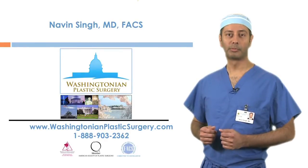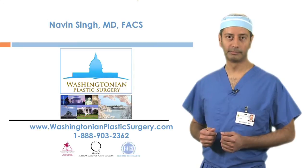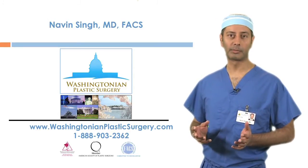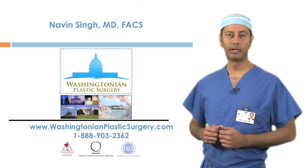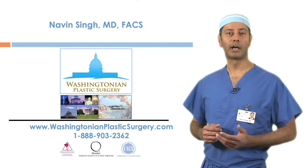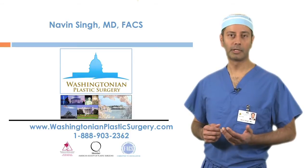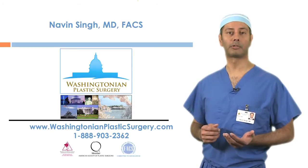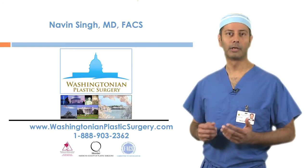The most commonly requested procedure by male patients in my practice is gynecomastia correction. Sometimes they're doing it in conjunction with liposuction of the love handles or something else, but it's gynecomastia as a hands-down winner. About 30 to 40 percent of my practice is men. They want the confidence at the beach, in the locker room, or just in the business environment to look their best. They're tired of the flabby fat around their chest or around their middle — they're ready to do something about it and look amazing.